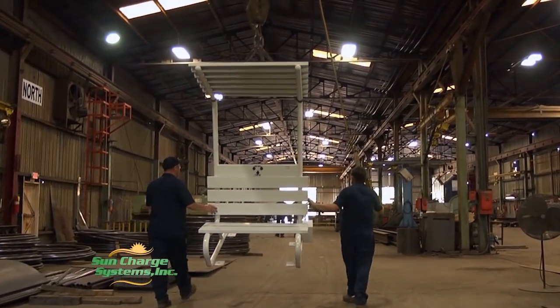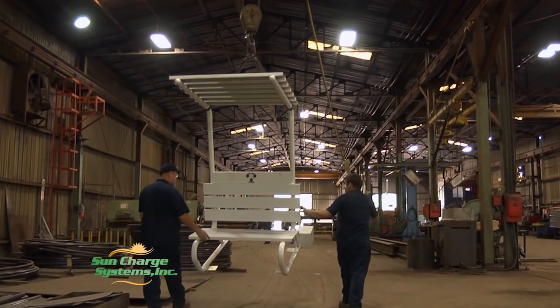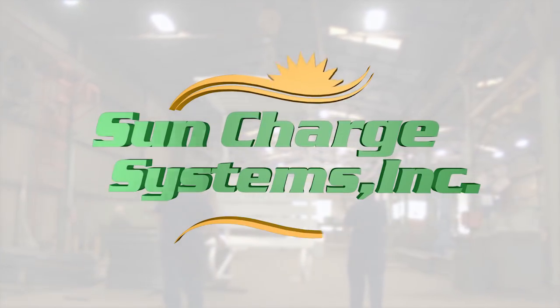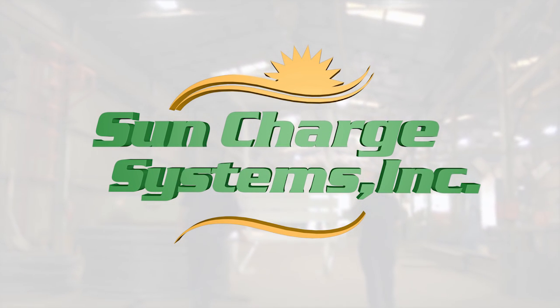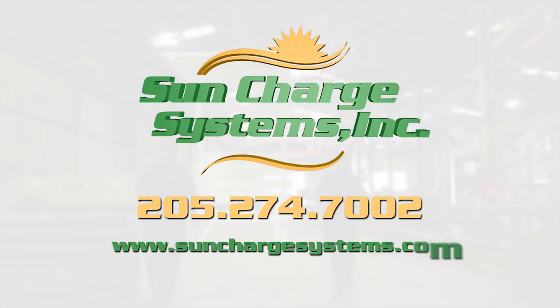No power, no problem. Your life is constantly on the go. Use our technology and keep charging ahead with Sun Charge Systems. Contact us today and see how we can put this technology to work in your community. Call Sun Charge Systems at 205-274-7002 or log on to sunchargesystems.com.